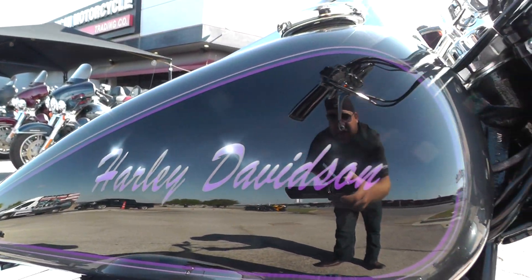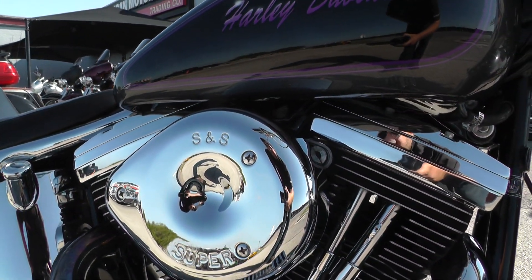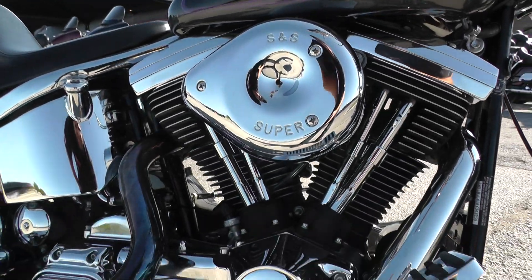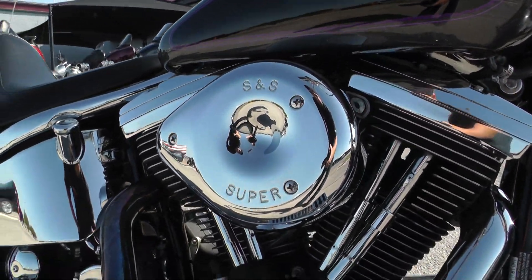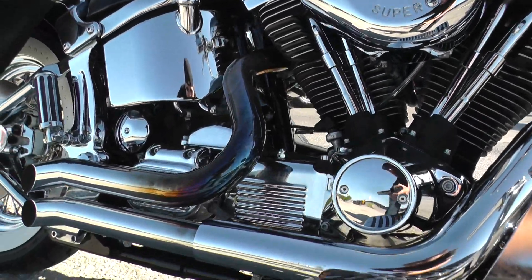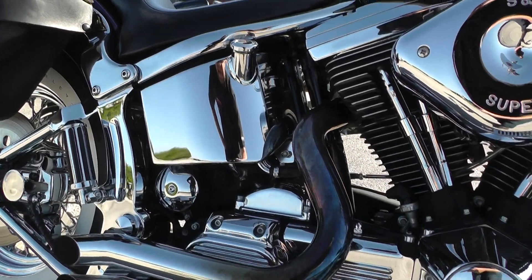I really like the Harley Davidson logo on the tank there. This one's got the 80 inch Evo motor with the five-speed transmission. It is carbureted, and it's got some upgraded short shot pipes with slash cut tips. This thing sounds pretty mean.